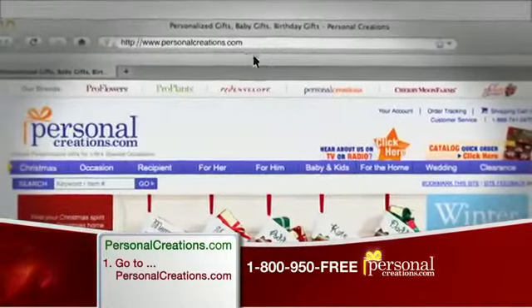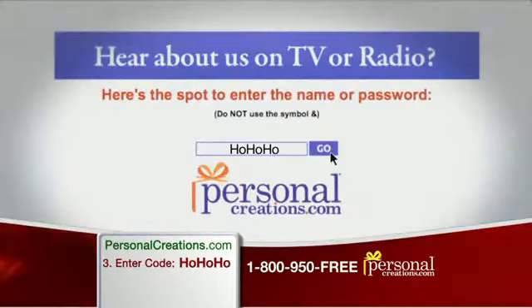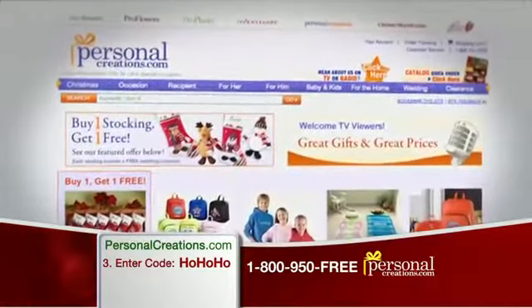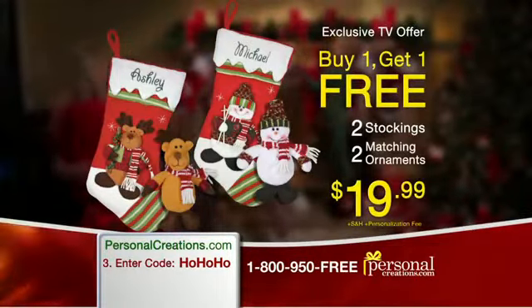But only if you go to PersonalCreations.com, click on the star in the corner, enter code HOHOHO in the box, or call toll-free 1-800-950-FREE and mention TV. Go online and order right now.